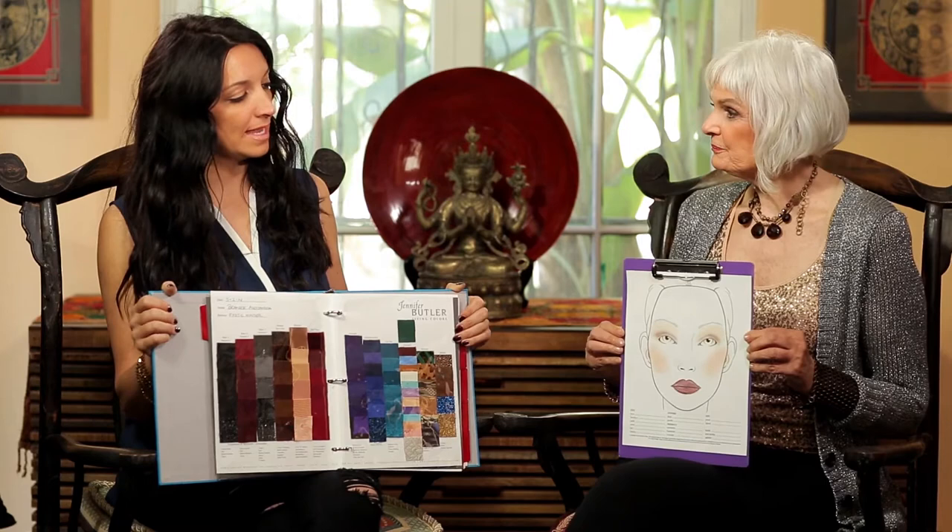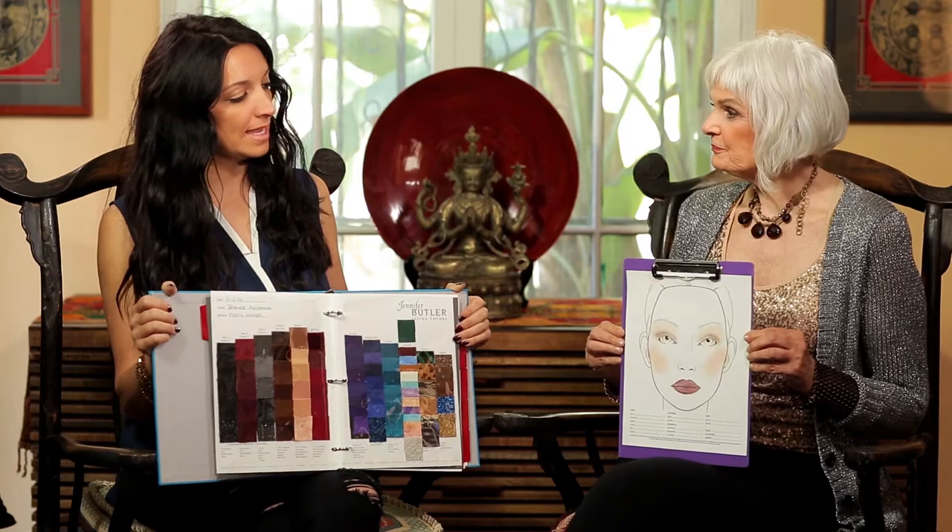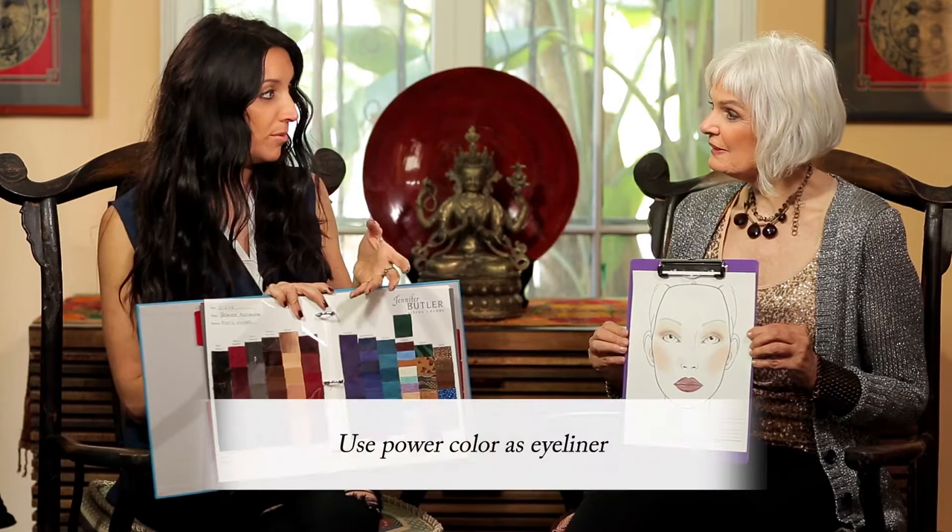This would be what I would wear every day, and if I was going to do something a little more dramatic, I would do my eye liner with maybe one of my power colors like blue or purple. A lot of people can do it in the crease, but for me personally it looks a little too dramatic, so I put the color around my eye. If I'm going to use a shadow I'll usually use this goldish copper, which you taught me is from my eye color.